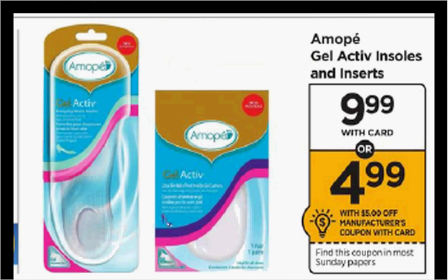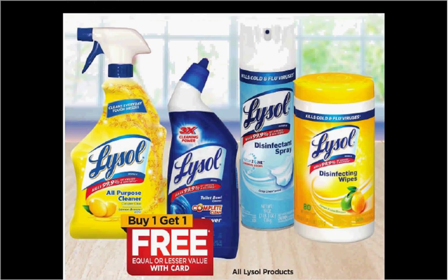Mope Gel Active Insoles or Inserts are on sale for $10, and there's a $5 off coupon in today's Smart Source, making it $5. Lysol products are on sale buy one get one free. There's a $1 off coupon for the wipes found in your Smart Source of December 4th — if you buy two and use one coupon, you'll get each bottle for $1.50.